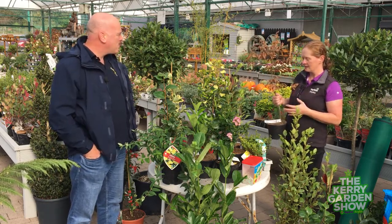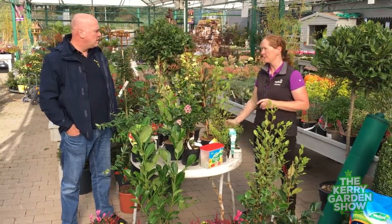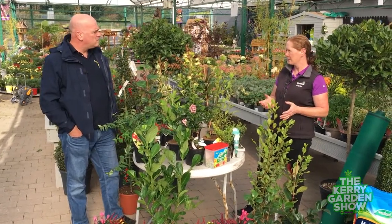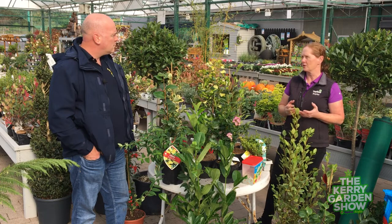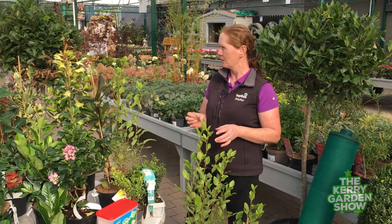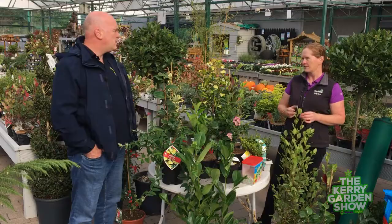The beech likes a drier area — you wouldn't want to plant it somewhere too wet. When planting your hedging, prepare the ground quite well. If it's very very wet you're better off to come in, tell us the conditions of your soil, and we will pick out the right hedging for you. In very wet conditions you're talking about alders, willows, dogwoods — those would do in a very wet spot because the roots absorb the moisture from the ground.